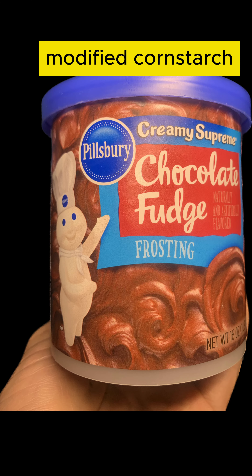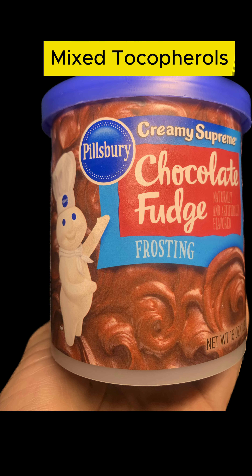Polysorbate 60. Modified cornstarch. Potassium sorbate.